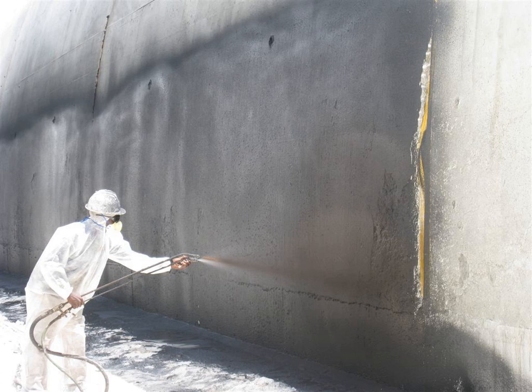In buildings using earth sheltering, a potential problem is too much humidity, so waterproofing is critical. Water seepage can lead to mold growth, causing significant damage and air quality issues. Properly waterproofing foundation walls is required to prevent deterioration and seepage.